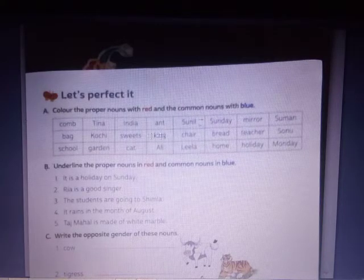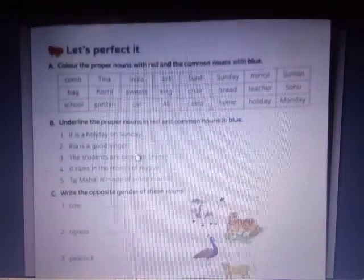I'll tell you one line and then you'll do the remaining two lines. There are three lines — one, two, three. First line I'll explain; second and third lines you have to do yourself. The words are: Com, Tina, India, Sunil, Sunde, Mirror, Suman. The proper nouns are Tina, India, Sunil, Sunde, and Suman — color those red. The common nouns are Com and Mirror — color those blue. The second and third lines will be your homework.